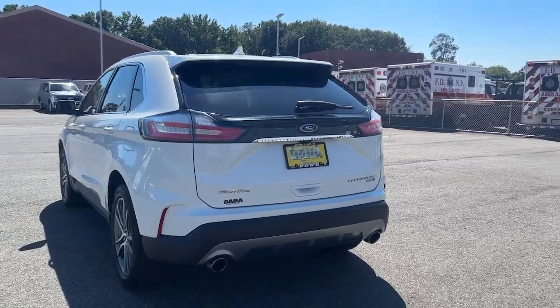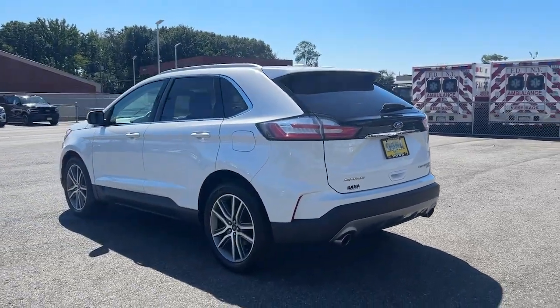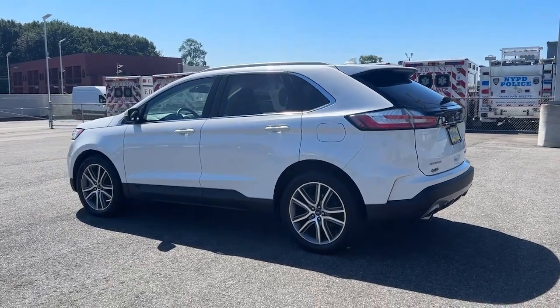Versatile, capable, and loaded with style, this SUV brings can-do confidence on every adventure.